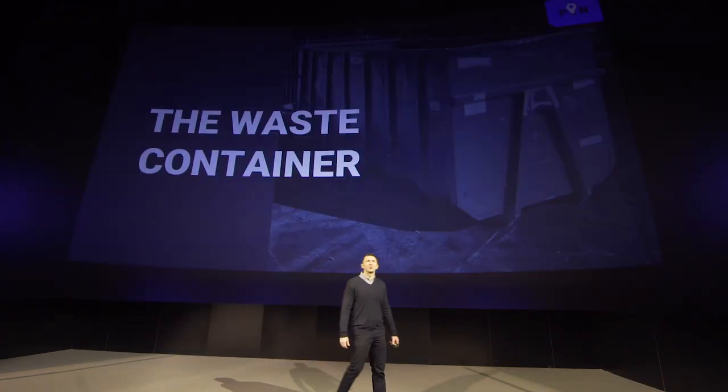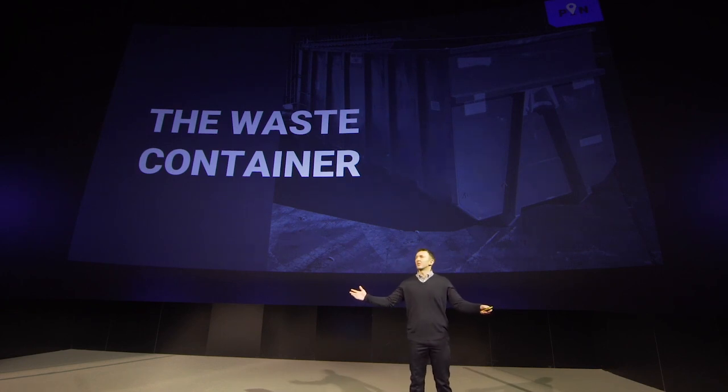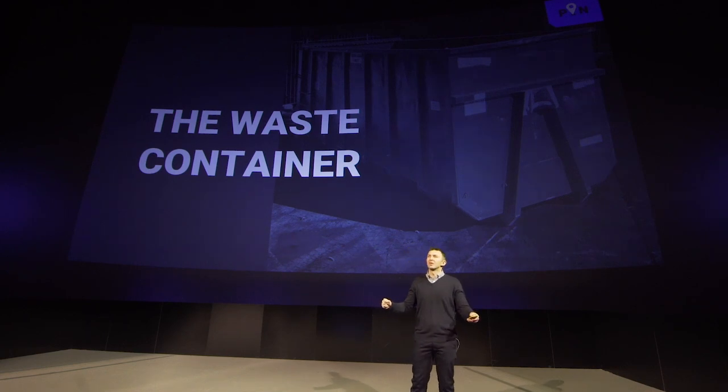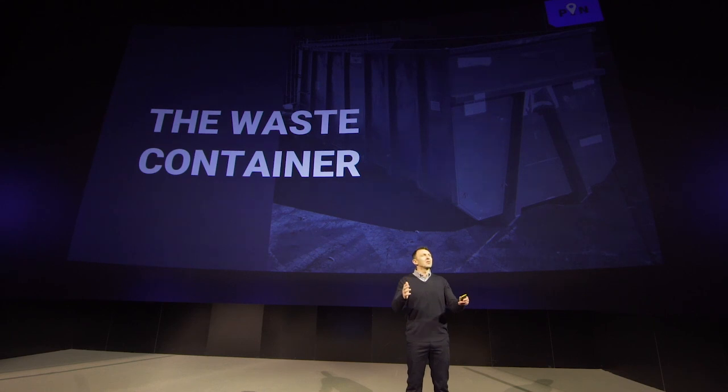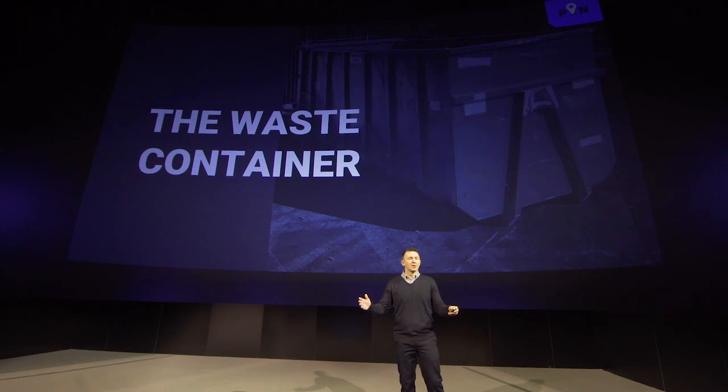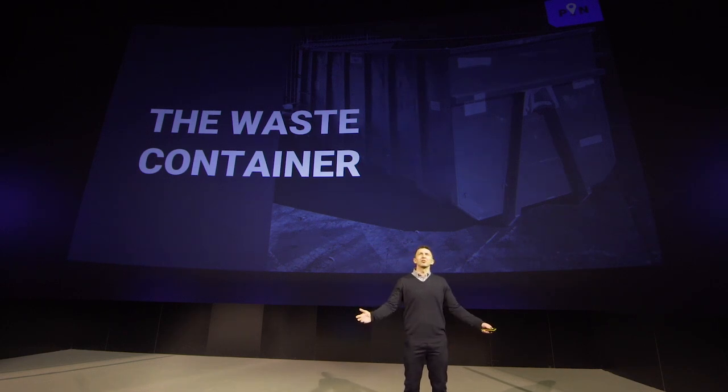This is a story about the humble waste container — the bin, the skip, the dumpster. Not sexy, but vital to global industry. Let's take our customer, Trevor. He's the asset manager for one of the UK's largest waste management companies, and his job is to manage a fleet of half a million waste containers. His problem is that fundamentally he doesn't really know where they are. They get lost, they get stolen, they get damaged in large quantities. And every year, his business spends up to £20 million buying new ones, with no idea as to where the last ones went.